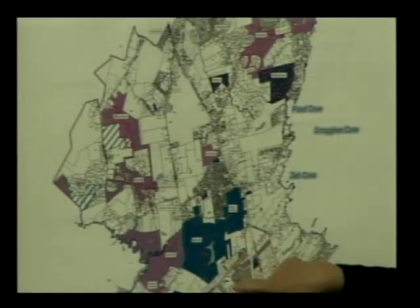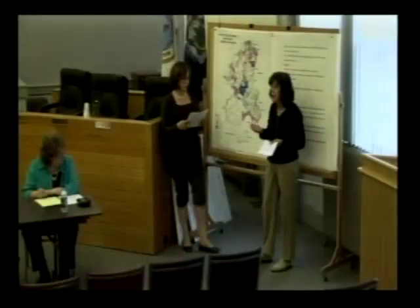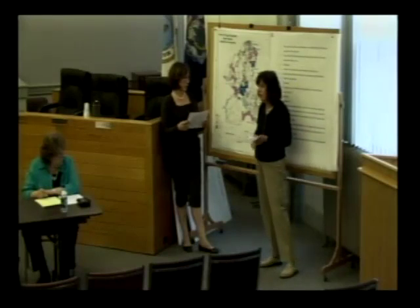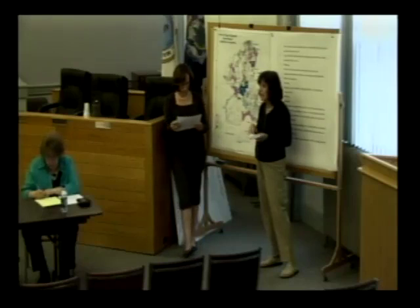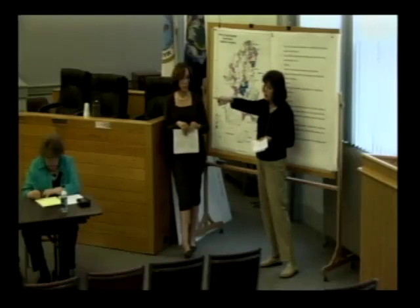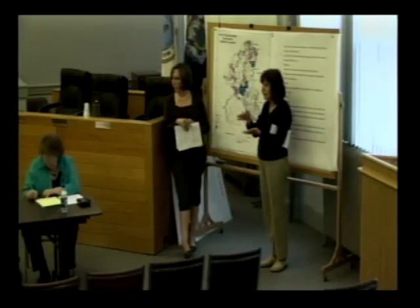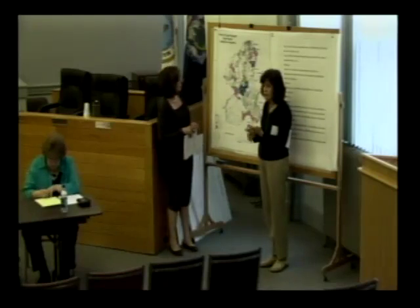Public access is important on our properties. We have been engaged as a commission in a project to have all of the trails GPSed and have an accurate trail map designed. At this point they look like lines on a piece of white paper, but they'll be overlaid onto a map that shows streets and some of the topography, and then they'll be on the town's website.